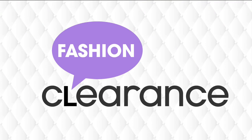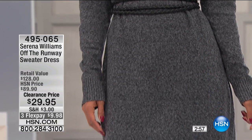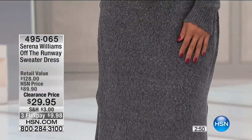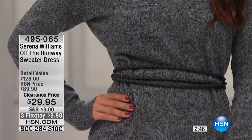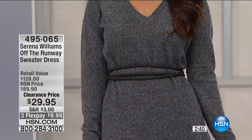Tennis legend Serena Williams is also a designer. This is her Off the Runway sweater dress. It's $29 — the perfect length. It doesn't cling to you. It has the v-neck and the rib cuff. I love the way we're showing it to you: belted, very goddess-like. It's normally $60 more. Colors are claret, which is the red, and heather charcoal.